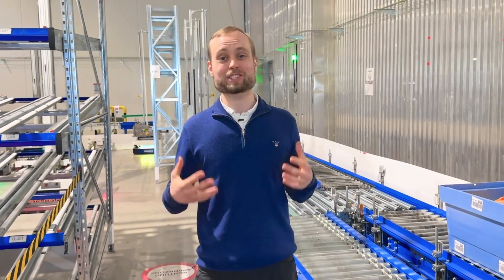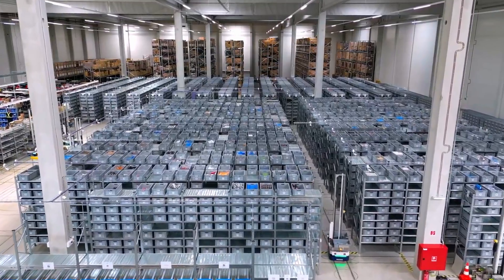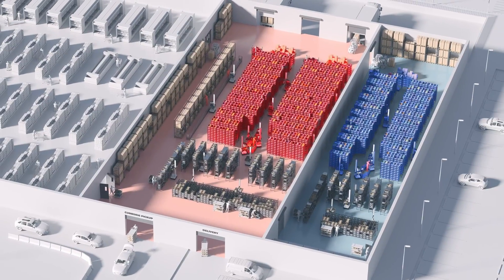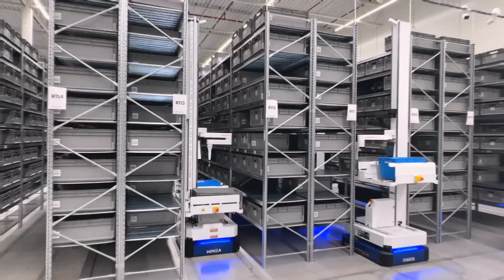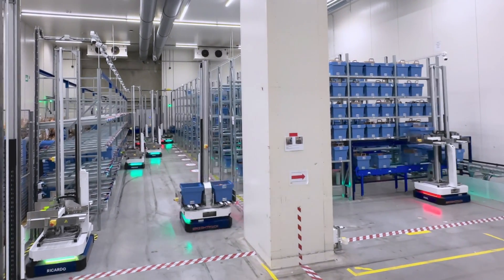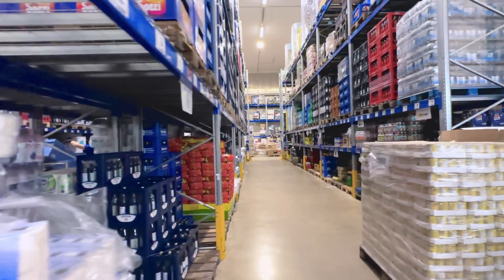Any fulfillment process starts with order picking, and this is no exception. Much like a supermarket, it consists of multiple different areas. This warehouse consists of multiple different picking zones. You have your packaged ambient, chilled, and frozen products, your fresh fruit and vegetables, your baked goods, and your oversized bulky products.